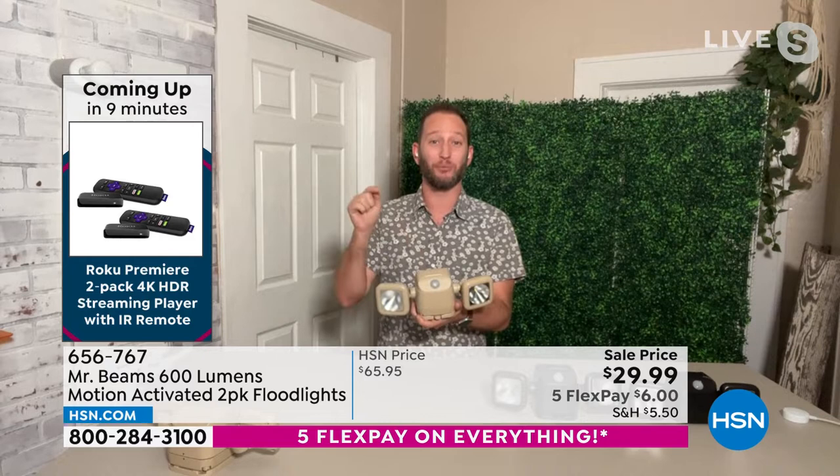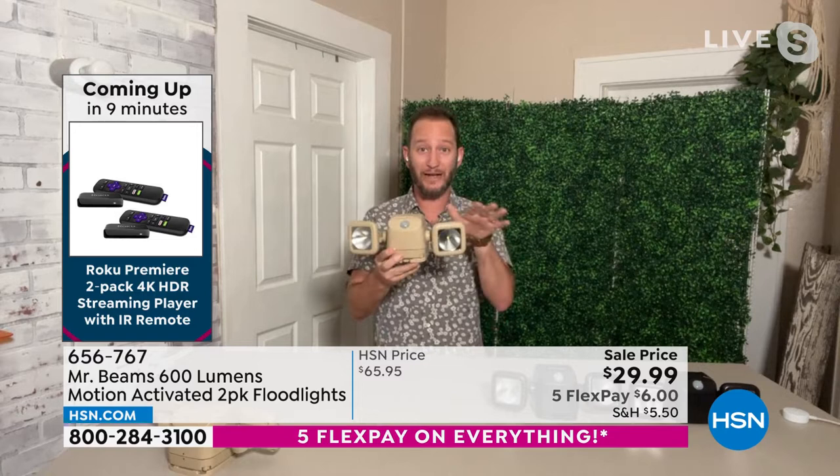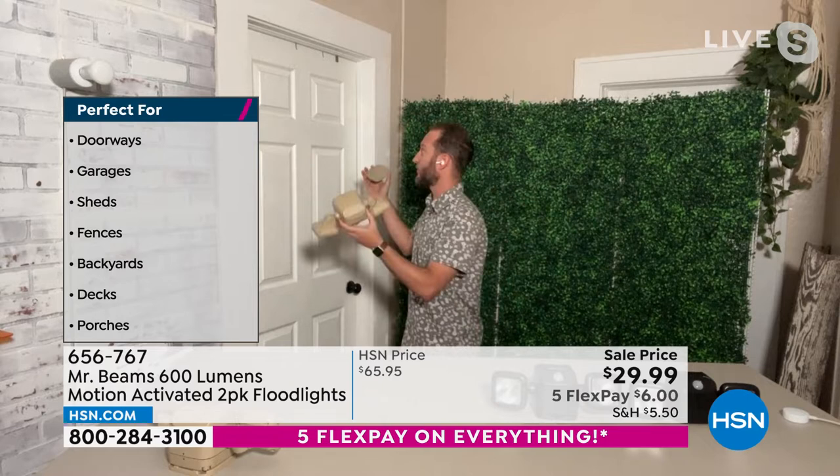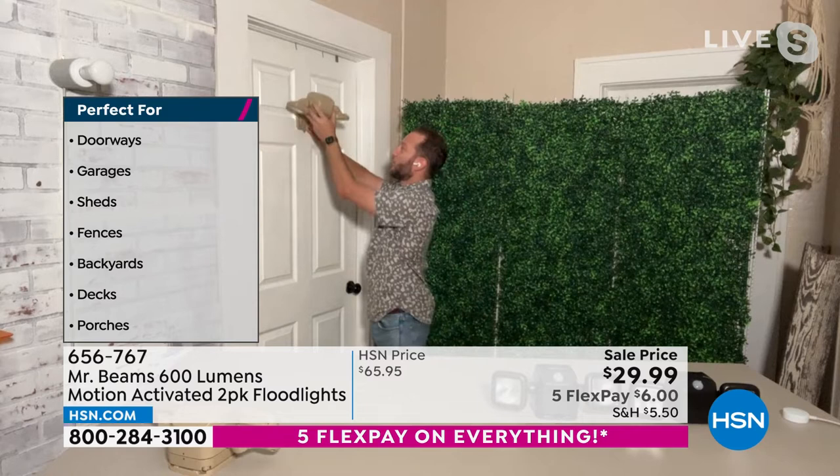Mr. Beams is the number one in motion-activated battery-operated lighting, and this is the brightest light they have. With the floodlight you're basically getting two lights in one — each head articulates 180 degrees. Installation is incredibly simple: just 4 D batteries, and if activated 8-10 times a night it'll last up to a year to a year and a half, even outside in sleet, rain, and snow. It's wireless, so installation couldn't be easier.